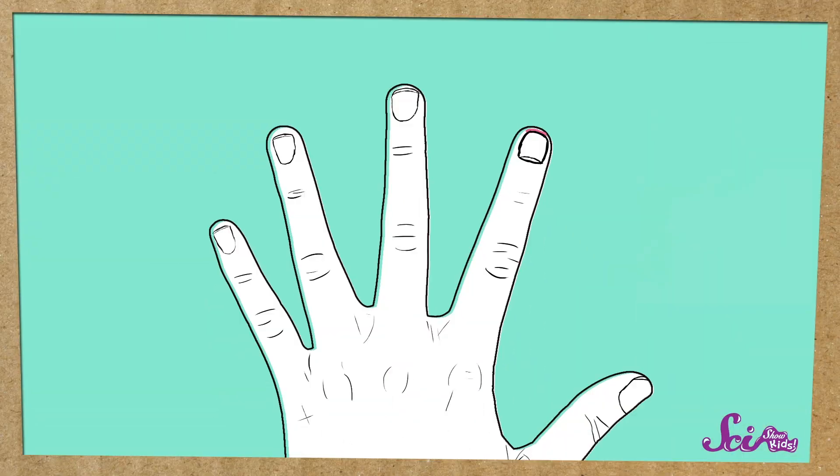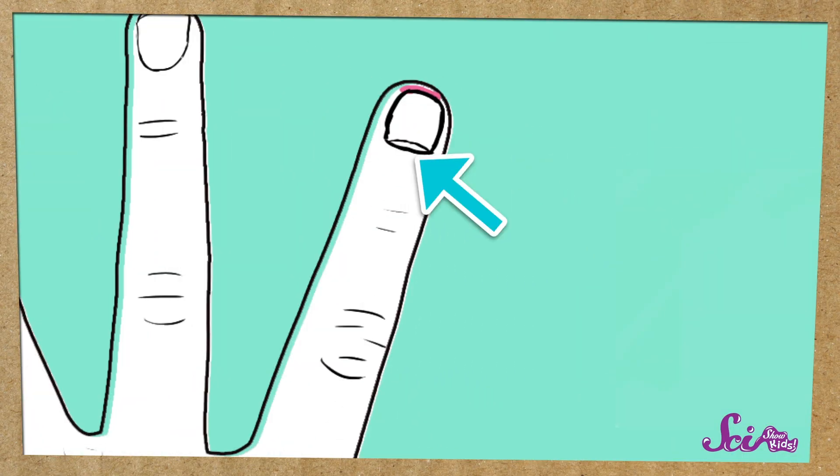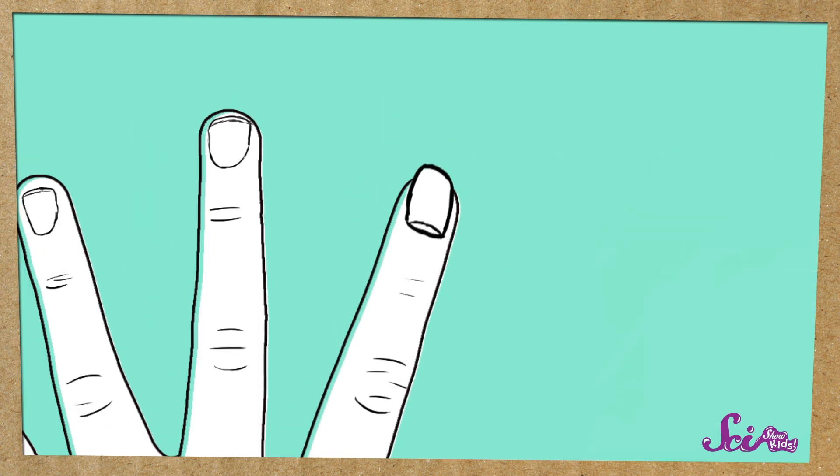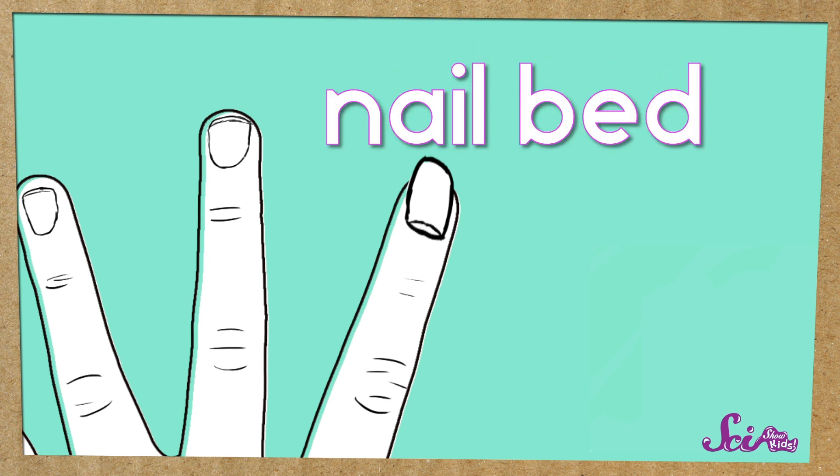And if I keep them to a good length, they can be really useful. Nails start growing down at the base of your nail, right under the thin bit of skin called the cuticle. As the nail grows, it gets longer and longer, until it grows past the part of your finger called the nail bed. That's the part underneath your fingernail that looks pink.